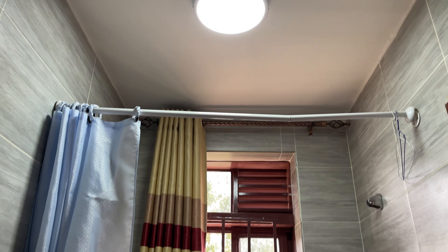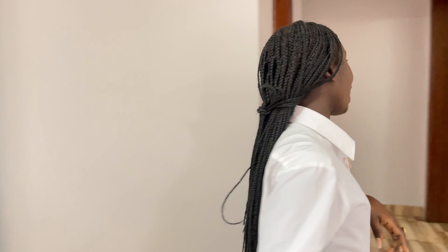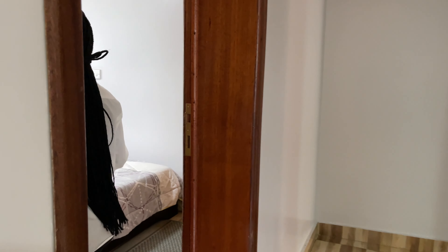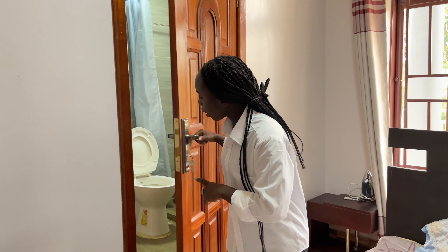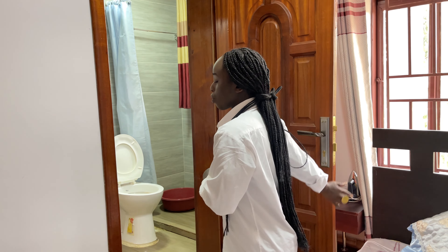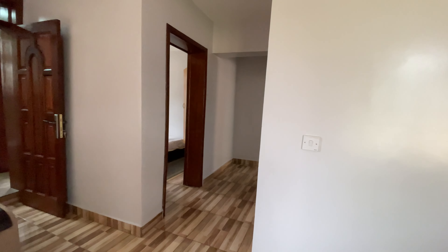From this common bathroom, let's go and check out the bedroom itself. Here is your first bedroom, and you can see this first bedroom also has a door which takes you to the bathroom, which acts like an en-suite bathroom.